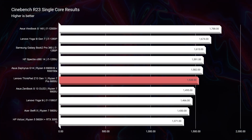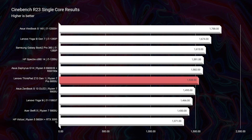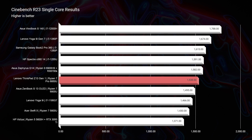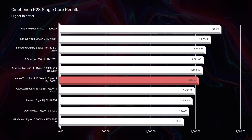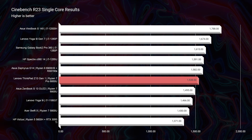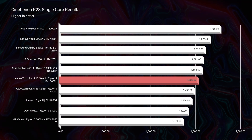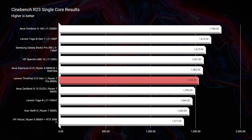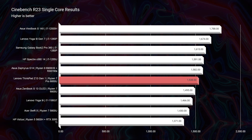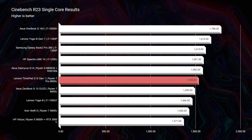As you jump into Cinebench R23 single-core, you can see that this laptop sits right below a Ryzen 9 6900HS processor inside a high-performance gaming laptop, and it has only 20 points less in single-core performance than that high-performance laptop. So this Ryzen 7 Pro mobile processor delivers great single-core performance.